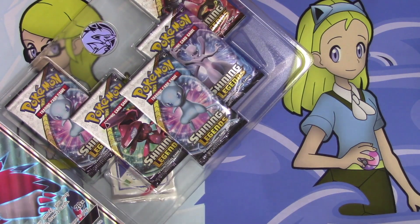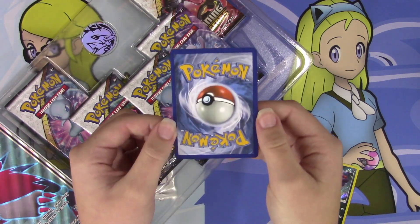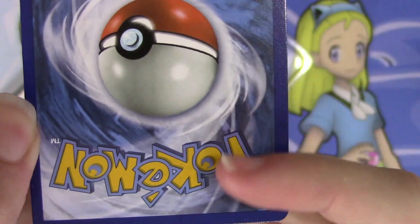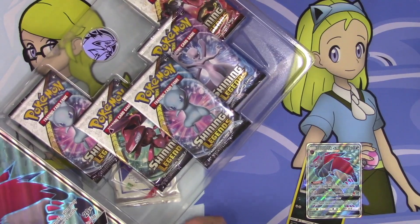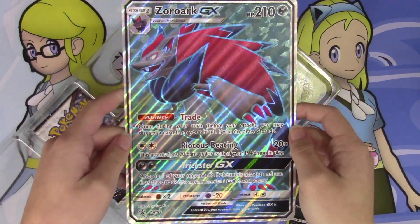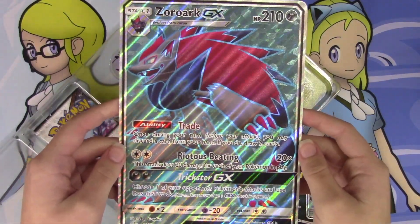Let's pop out our promos here and try not to damage them. I actually think the Zoroark came out really, really good. There's no creases, although there is some dotting on the side here — I don't know if you guys will be able to see it — but that is definitely not from the packaging I don't think, but that card is beautiful. Let's get out our Jumbo card here. I always love getting the Jumbo cards, they're so, so cool.